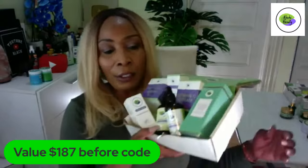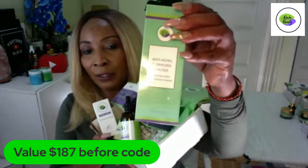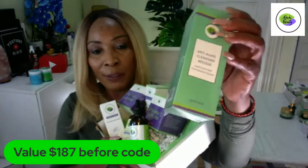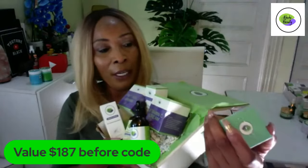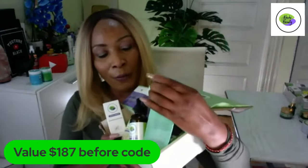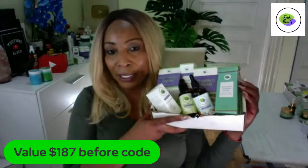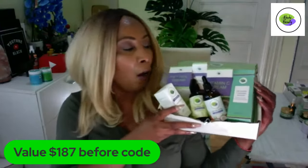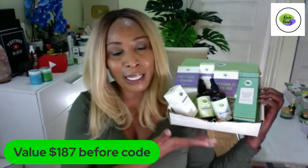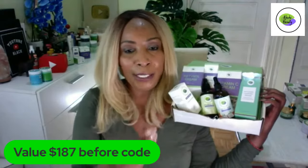Let's go through the products one more time. This is our foam cleanser. If you want this foam cleanser by itself, you can pick it up on our website for $25. However, if you get it in the set, you are saving a whole lot — it comes down to about $19 or so. Because this set is $152 with all our amazing products.